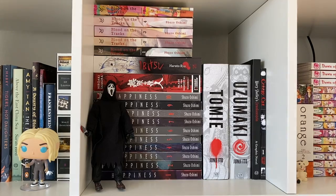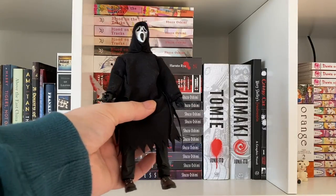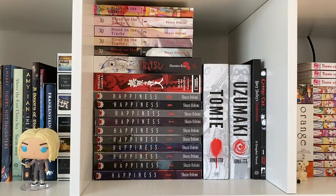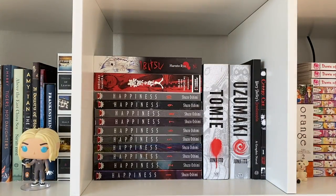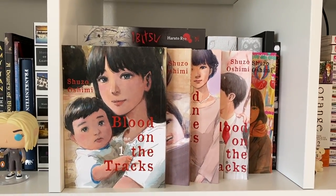This is my horror manga shelf, or my darker-themed manga shelf, you could say. I have a figurine of Ghostface from Scream here that is actually one of my most prized possessions — it's gorgeous. I have volumes 1 through 5 of Blood on the Tracks. I thought I had volume 6 but I guess not. I absolutely loved it and would highly recommend it. I'm waiting for the seventh one to come out because I know I've read the sixth one — it's probably just hiding behind everything.